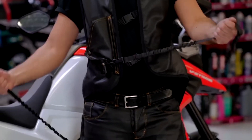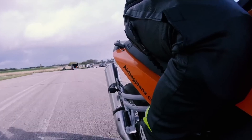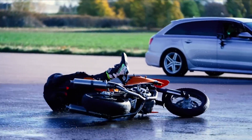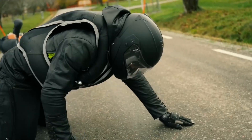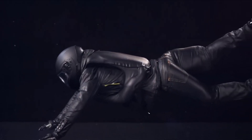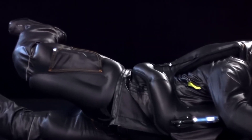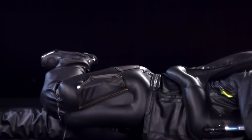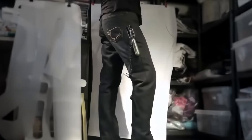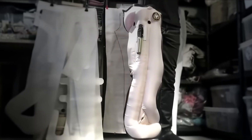Motorcycle airbag jeans are the next generation of safety for motorcycle riders. These jeans feature airbags that protect the tailbone and provide protection to the lower body, including the thighs and knees. The trigger belt connected to the bike can activate the airbag in less than a second in the event of an accident. The airbag will self-deflate in a couple of minutes, which is more than enough to survive the collision. The denim fabric is stretchy, comfortable, and CE Level A approved, while the CO2 cartridges are easy to replace for reuse.